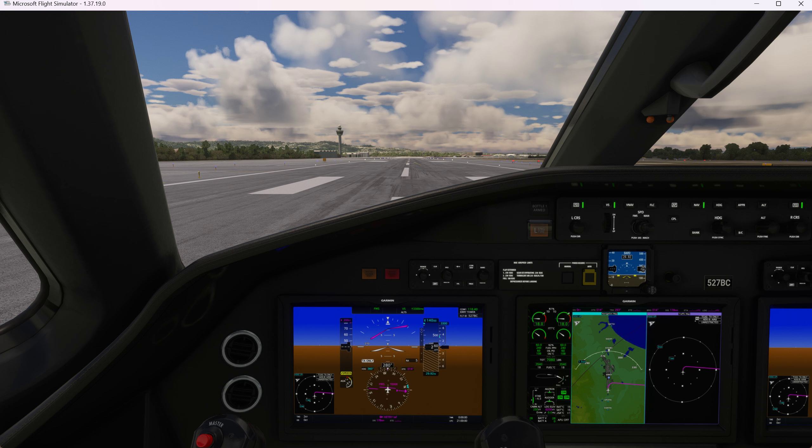We turn on the autothrottle right there. Look at the throttles already coming back for our climb. We'll go ahead and look up here, watch us climbing out. So far it looks like we're a little bit off course, but we're getting back on course. Our maximum speed is 250, which is the speed limit for under 11,000 feet.